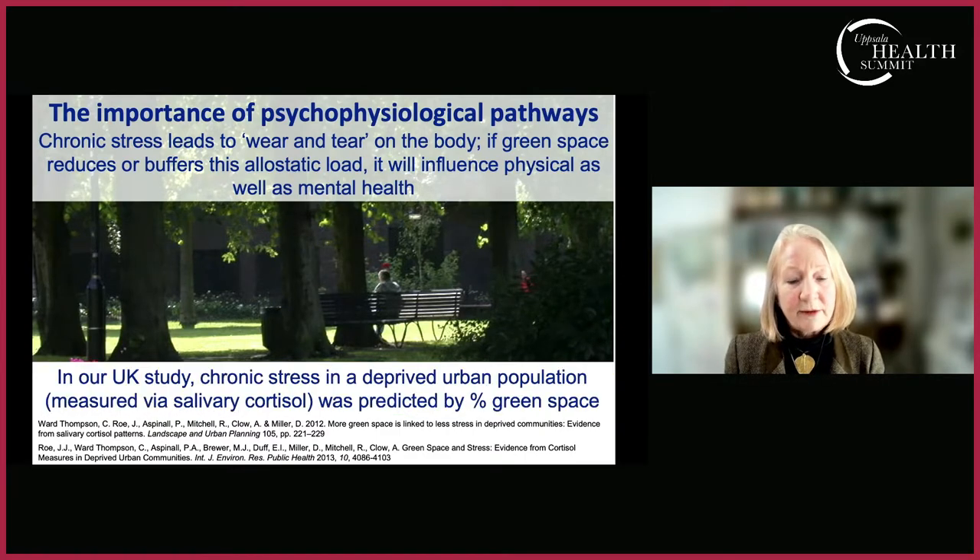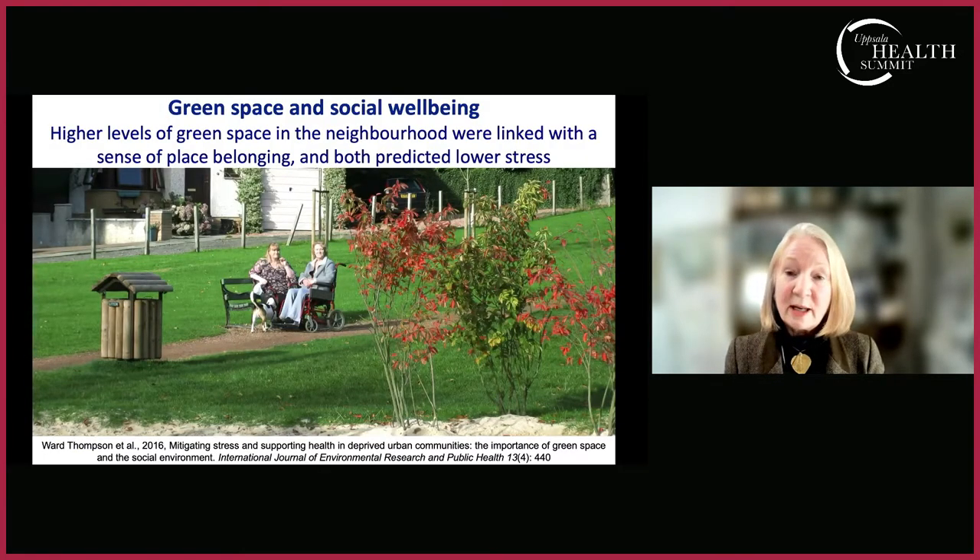We have been involved in studies using salivary cortisol patterns — diurnal salivary cortisol as an indicator of stress — in very deprived urban communities in Scotland. To our surprise, we found we could predict better mental health, according to a healthier diurnal cortisol slope, by whether the person lived in a deprived urban area that had more or less green space around it. We also surveyed people, and found a link in the data between green space and social well-being linked with a sense of place belonging.